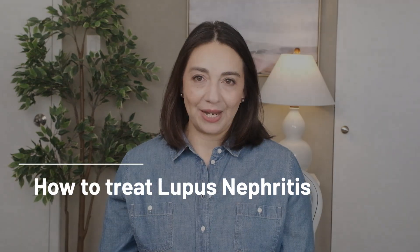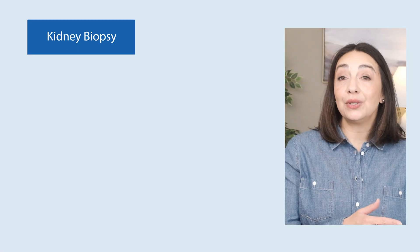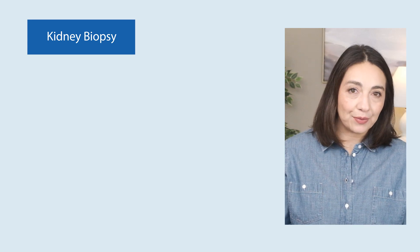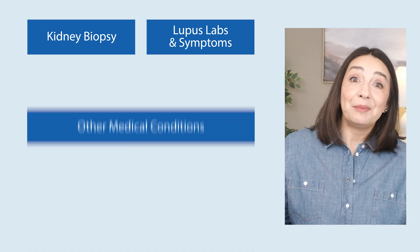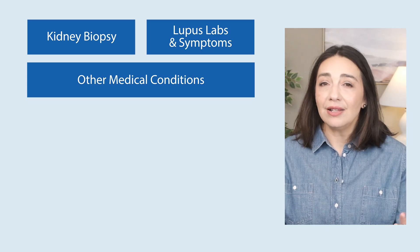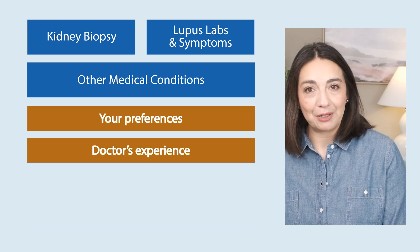With all this information, you and your doctor will decide how best to treat your lupus and what to monitor to know if treatment is working. You take the kidney biopsy information — the type and severity of inflammation — combined with all other lupus information: what other symptoms do you have, what do your other labs look like, all your medical conditions, filtered through your preferences and your doctor's experience, and together you develop a plan. The goal of treatment is remission, and specifically kidney remission. By going after your kidneys, you also tend to feel better overall.